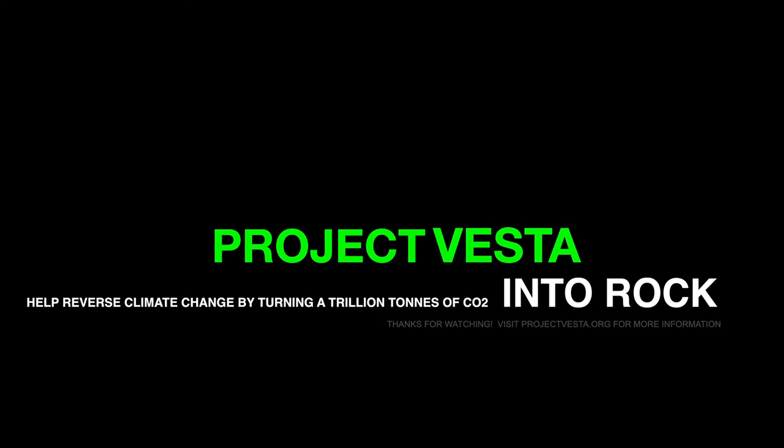Thanks everybody for watching, and I hope Project Vesta really does have the chance to change the world.